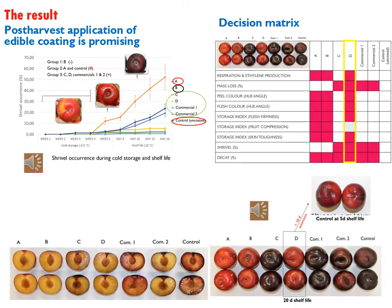Regarding the results, the first thing we observed was that the choice of fruit coating is very important, because some coatings actually induced shrievel on fruit. For example, coating B induced shrievel — the shrievel rate was even much higher than the control fruit. Coating A and the control had similar shrievel occurrence, while coatings C, D, and commercial coatings 1 and 2 significantly reduced shrievel.